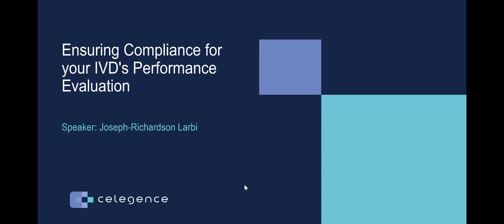Hello everyone, and welcome. This is Brooke Akins, and on behalf of Q1 Productions and Celligence, I'd like to welcome you to today's webinar. Thank you for joining us.